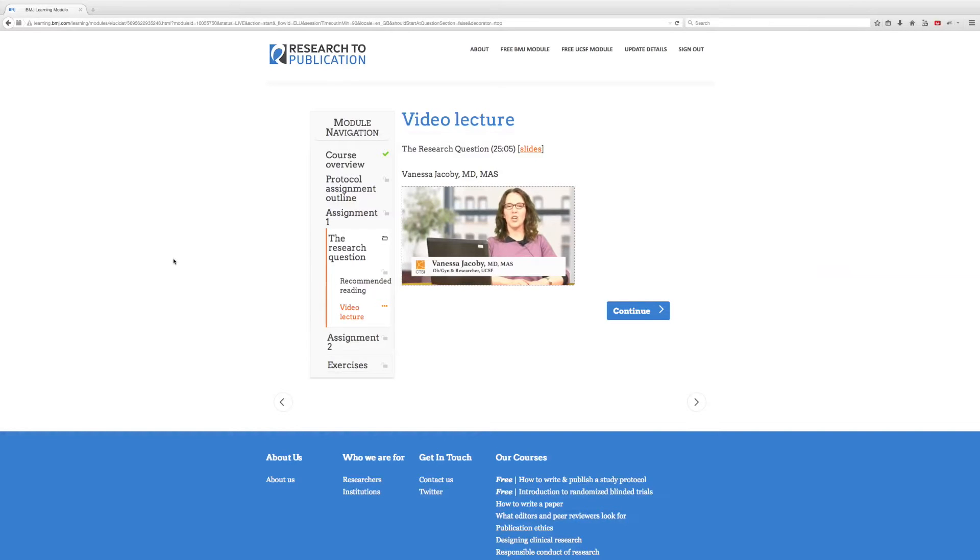Hello, I'm Vanessa Jacoby. I'm an obstetrician and gynecologist and clinical researcher here at the University of California, San Francisco. I'm really excited to discuss today's topic, which is how to design a research question for your research project.